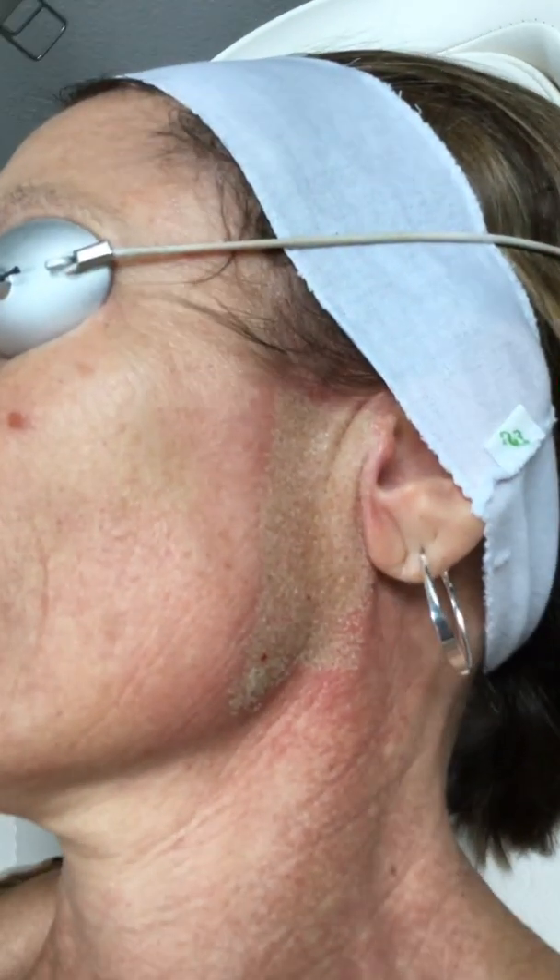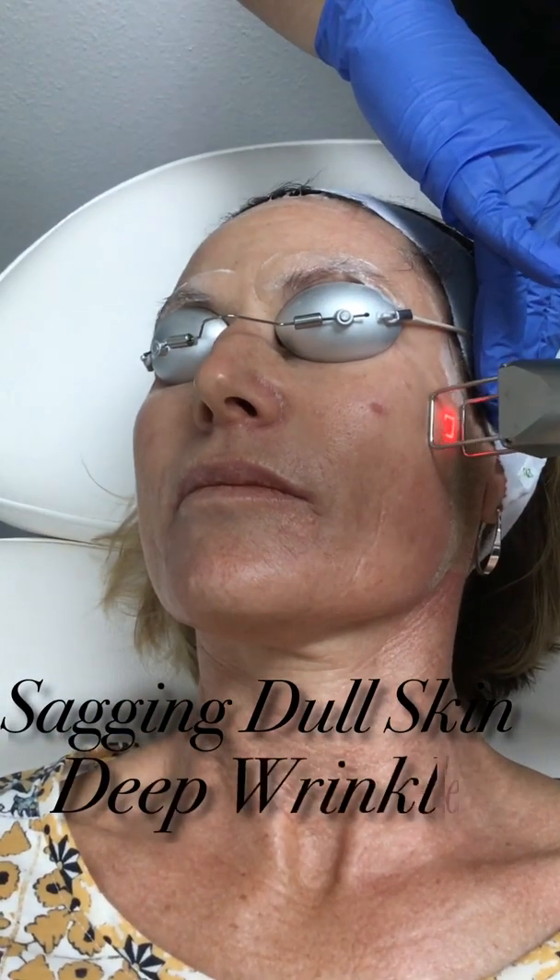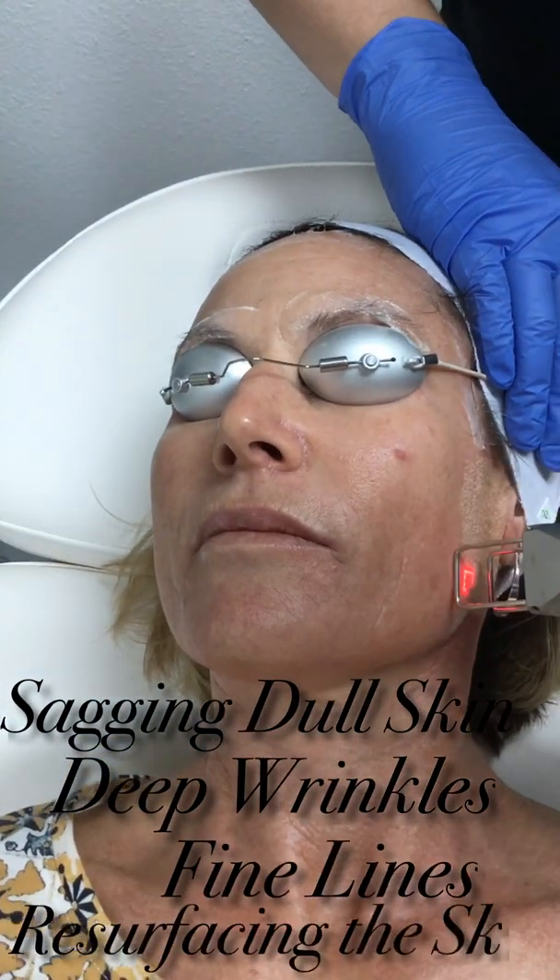We use a fractional CO2 laser to rebuild tissue by mass producing collagen and elastin, treating saggy, dull skin, deep wrinkles, fine lines, and resurfacing the skin.